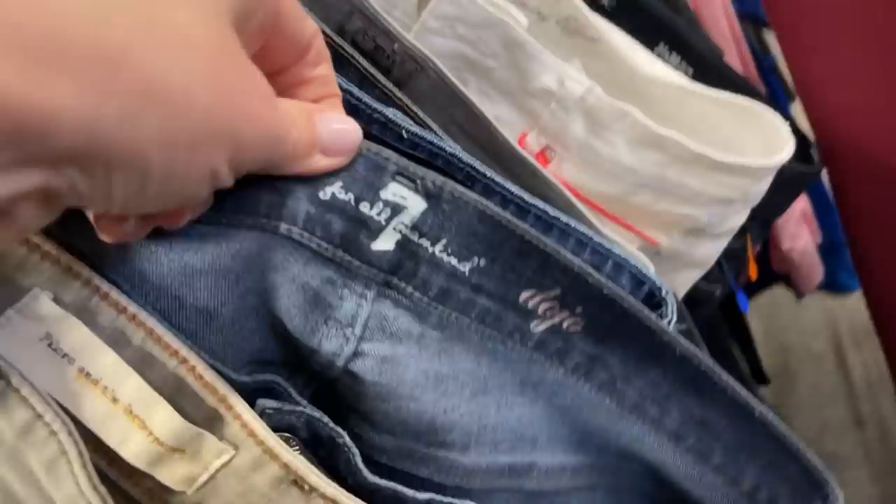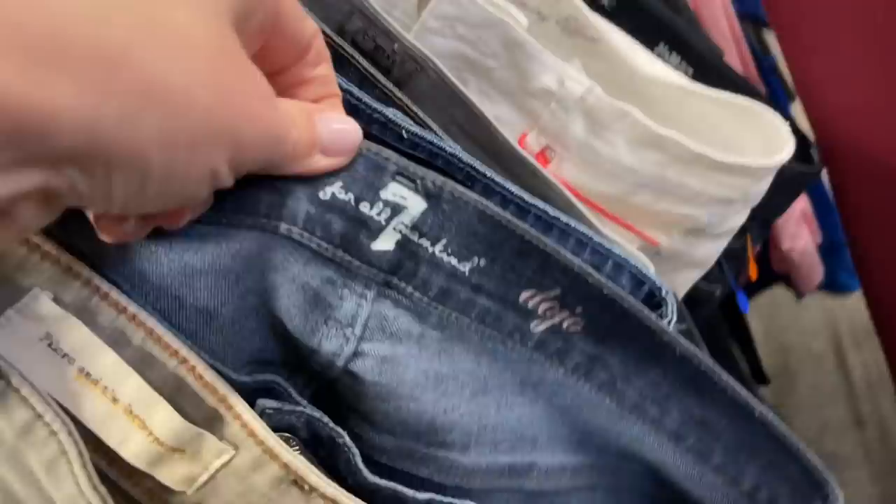They have Target brands priced up and Nasty Gal as well. I like to check these things out just to see where they're at with pricing before I start searching.